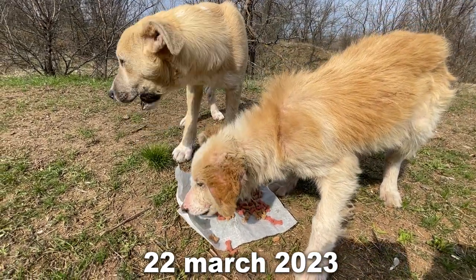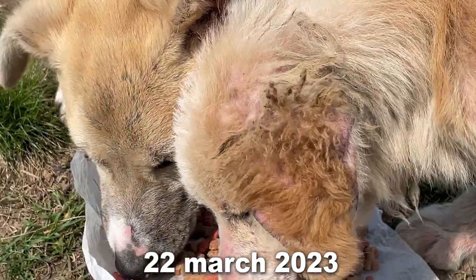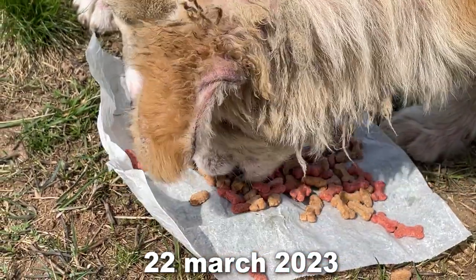March 22. As you can see, her left ear is beginning to lose hair.